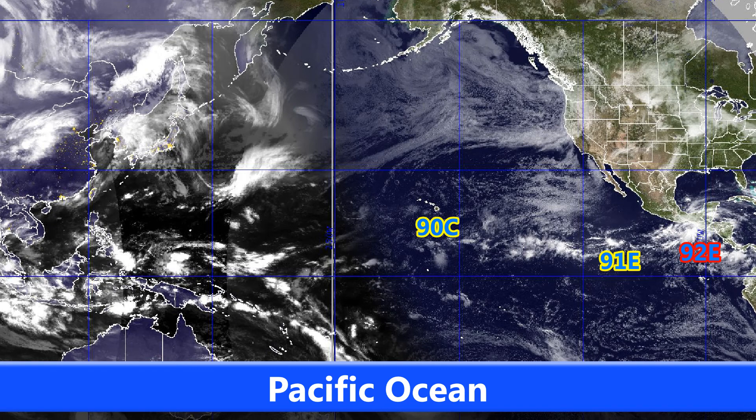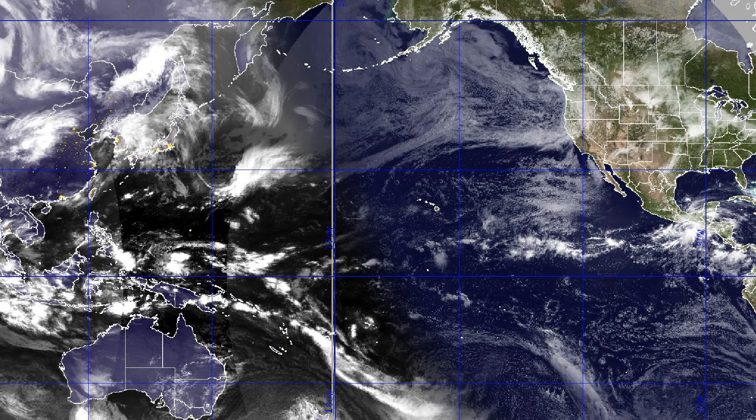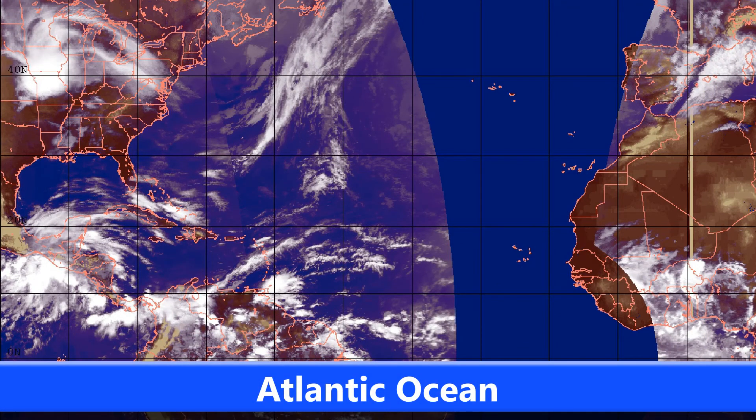You can see the three invests out in the Pacific at the moment. The west Pacific is still quiet, but the eastern Pacific and the central Pacific are still active, with 90C in the central part — not much of it, as has been the case for quite a while — and 91E and 92E out in the eastern Pacific, both moving slightly west.